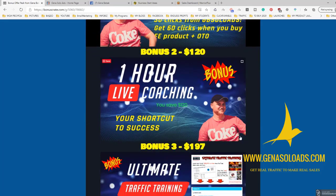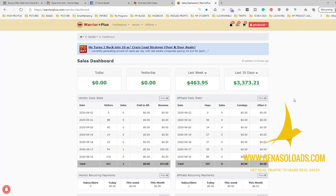Next is one hour coaching. Guys, I've been lazy this month and still I made almost $3,400 just from Warrior Plus.